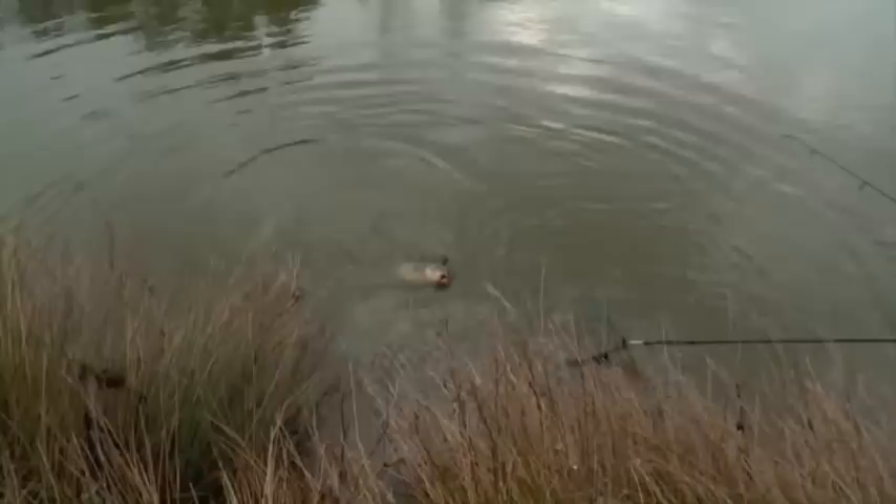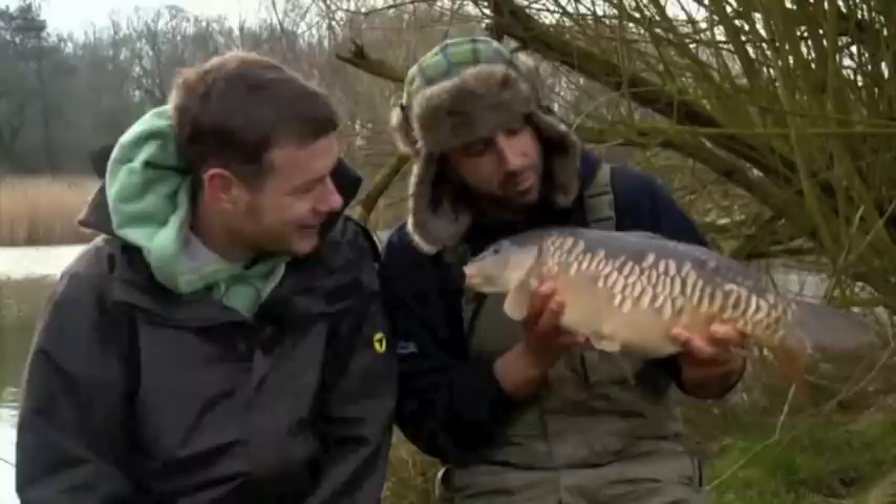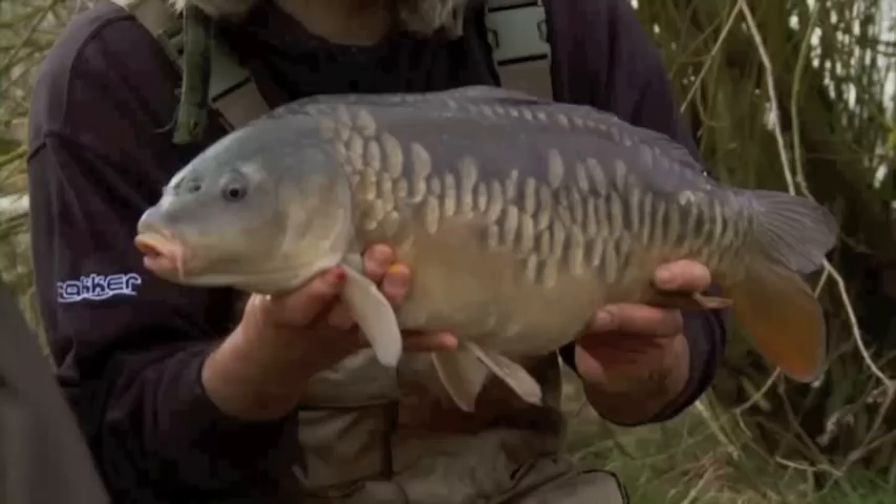It most definitely is. Oh, look at him, he's absolutely stunning. He's a pretty little one. Quality. What a start — first one of the day. That didn't take too long, mate, did it? Well, mate, absolute little corker there. Looks like you've been painting your fingers.